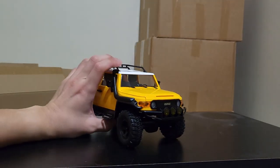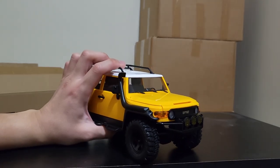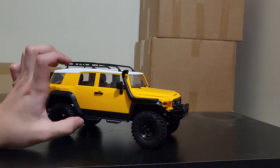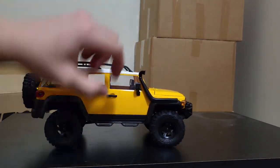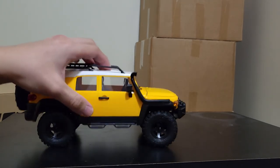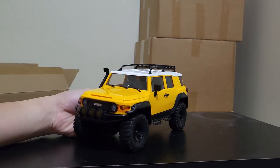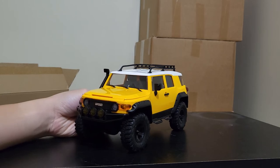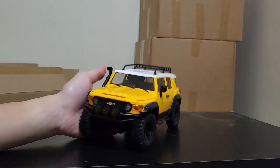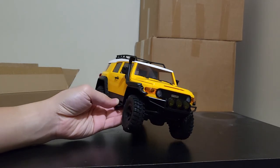The only thing that's not accurate is it is a solid front axle, but you could argue it's modified, because I have seen real-life FJ Cruisers modified to have solid axles in the front. The rock rail step thing also looks very nice. I am very impressed with this, and even if it drives like absolute junk, it's still a very cool static model to have, especially with the lights.